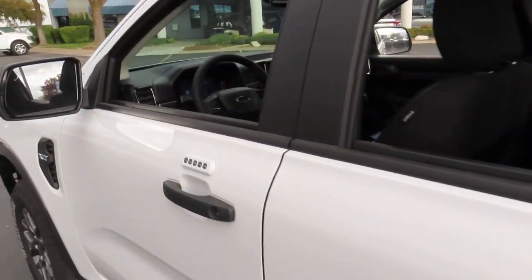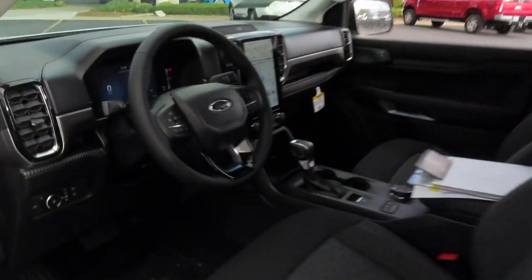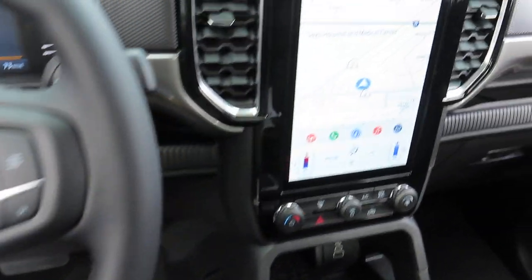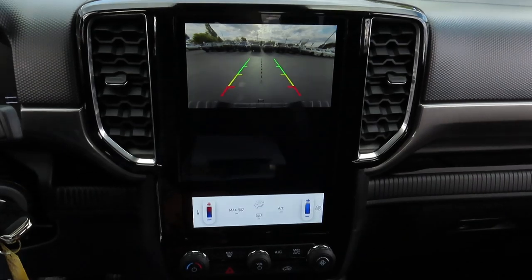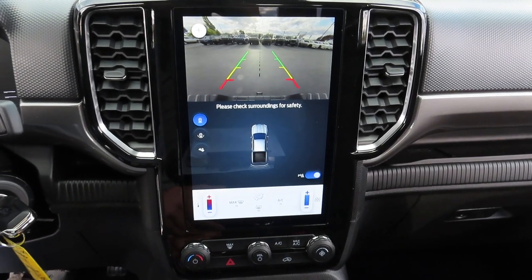Now let's go talk about the dash. This front screen has both your navigation and your rear view camera with backup alert.